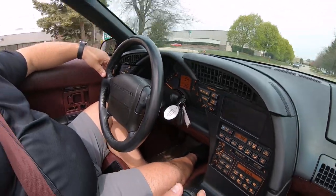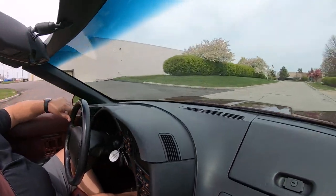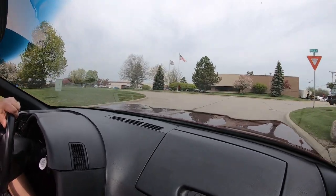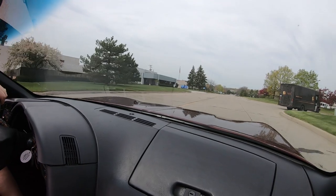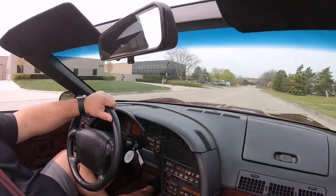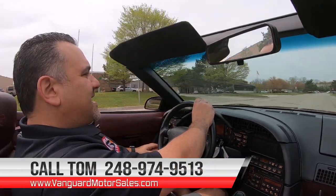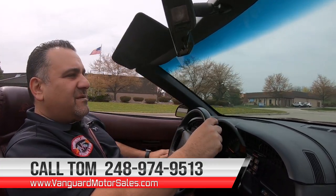This one's a beautiful collector's item — with all the new mid-engines coming out, I'm sure this one's going to skyrocket in value one day. We are located between Detroit and Ann Arbor here in the Motor City, in a city called Plymouth, Michigan. We have two buildings — one here on Keel Street and one on Junction. We'd love for you to come out and visit us anytime. Give me a call today. My name is Tom at 248-974-9513 — let Vanguard Motor Sales park this dream in your driveway.